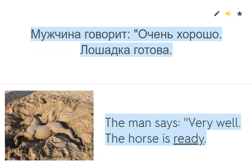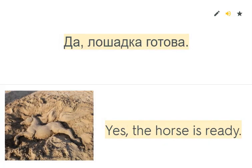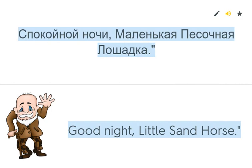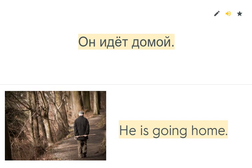The man says, 'Very well, the horse is ready.' Is the horse ready? Yes, the horse is ready. Now I am going home. Good night, little sand horse. Where is the old man going? He is going home.